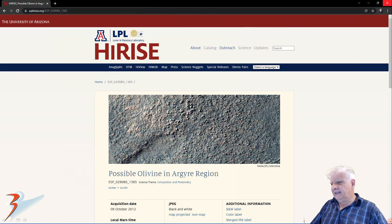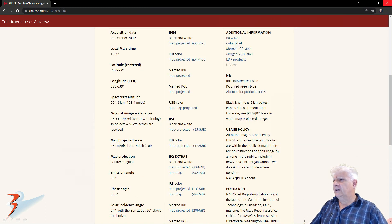The anomaly was spotted in a photograph called 'Possible Olivine in Argaea Region', acquired on the 9th of October 2012 at a resolution of 25.5 cm per pixel. I cropped the anomaly from the JP2 black and white map projected file.